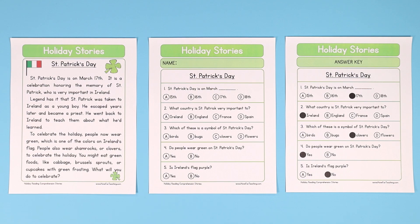Hey there, teachers. Here is a fun St. Patrick's Day reading comprehension story from HaveFunTeaching.com. Your kids are going to love this.